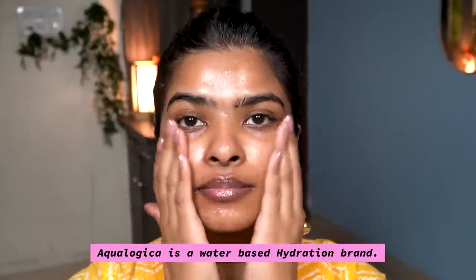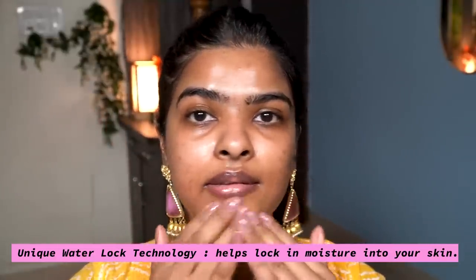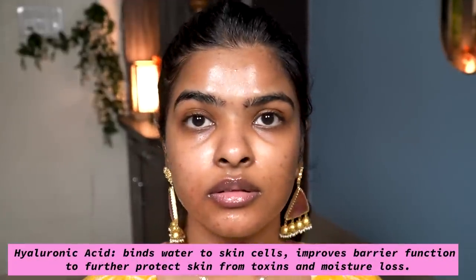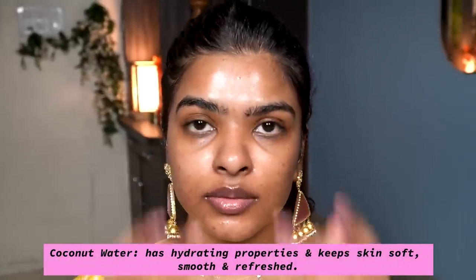Ecologica is an Indian skincare brand — water-based and clinically proven, formulated for Indian climate and Indian skin. This serum increases hydration by up to 83% using their unique water lock technology, which locks moisture into the skin and gives an instant hydration boost. Their products blend fruits and actives; this one contains hyaluronic acid and coconut water. Hyaluronic acid helps lock moisture and protects skin from toxins and moisture loss. I'll wait at least a minute for the serum to absorb before layering the next product.